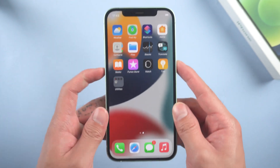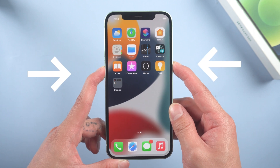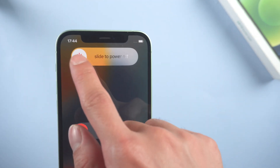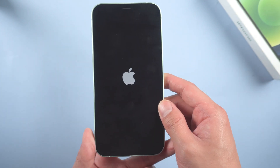Method 6: Restart device. If you're using iPhone 8 or above, press the power button and volume down at the same time, then slide to power off, and press the power button again to reboot. Sometimes a reboot will help you solve unexpected bugs.